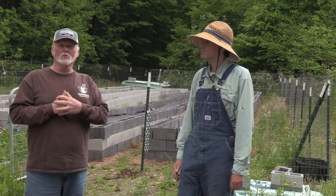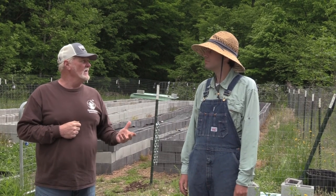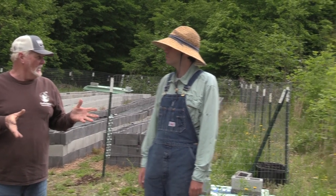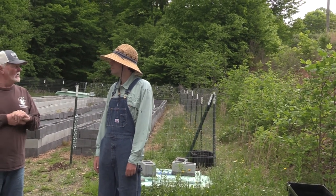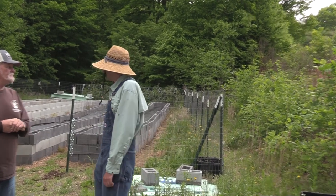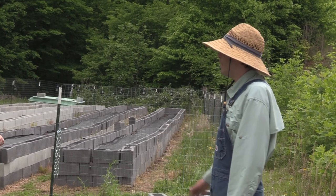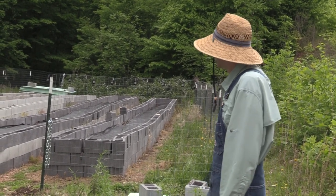We're going to go into the worm beds and Jesse will explain everything that goes into growing and feeding the worms. Behind us we have cinder block raised beds. The reason Jesse used cinder blocks is to keep predators out — rats, mice, moles, things of that nature.